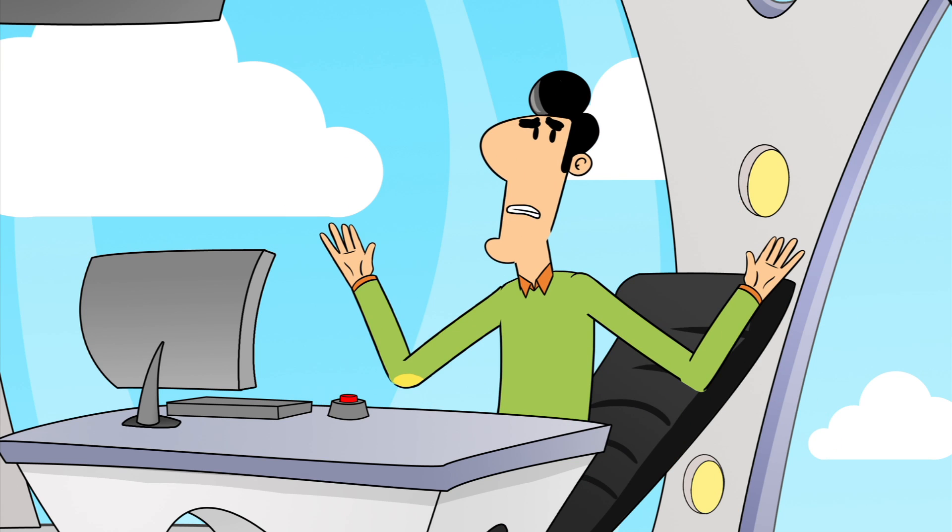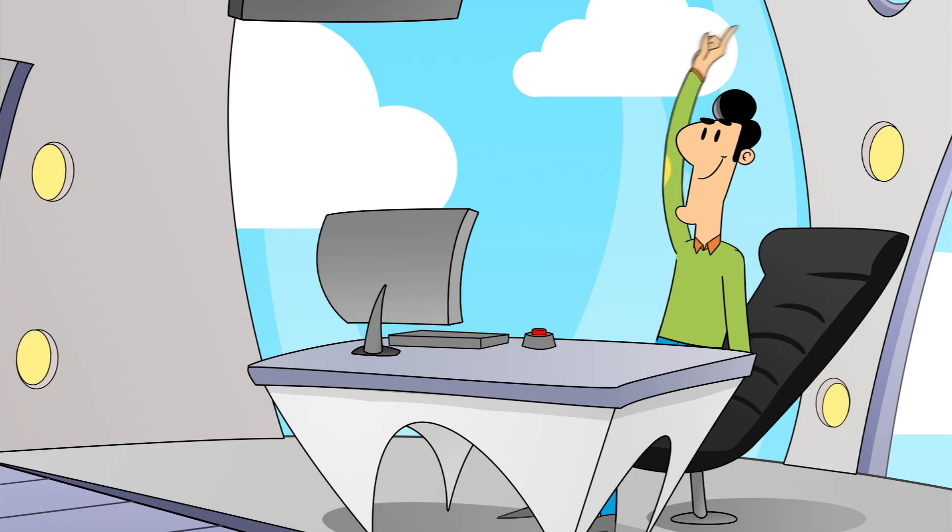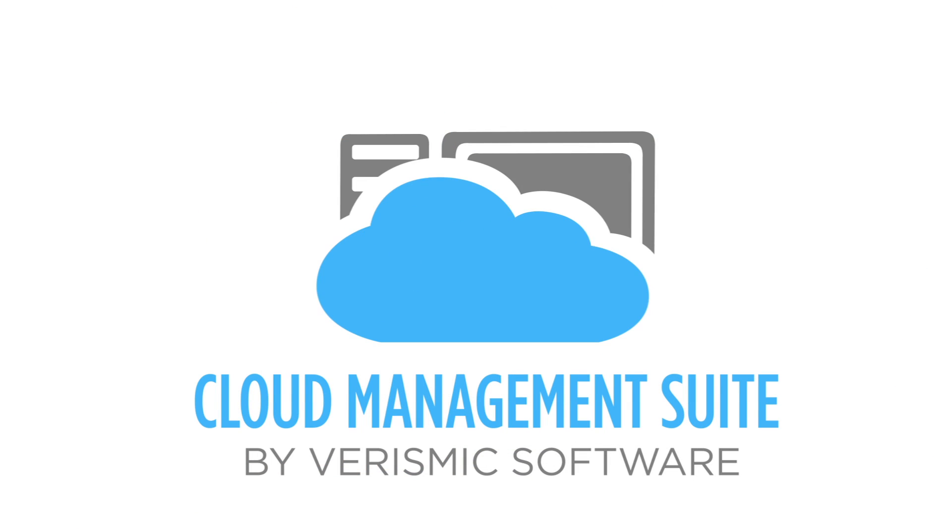Oh man. Okay, I'll get it done. George works so hard. Actually, George's job is easy — that's because George is using Cloud Management Suite.